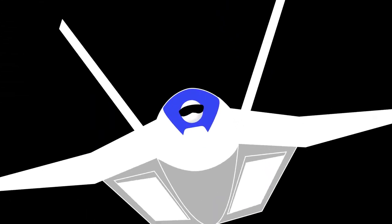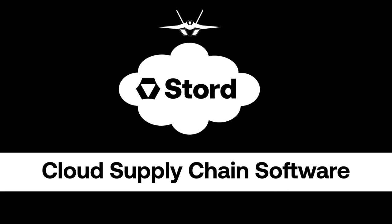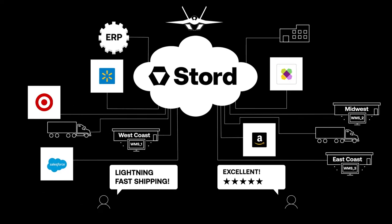It's time to stop flying blind. Stored is the first cloud supply chain software designed to fit how you operate today — the digital glue that connects your entire supply chain to give you the insights and visibility to meet and exceed customer expectations.